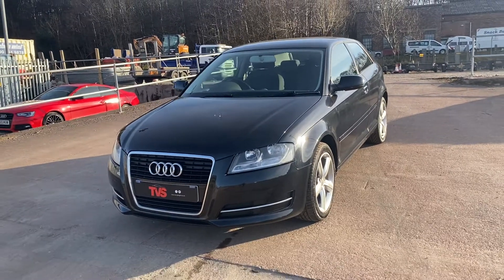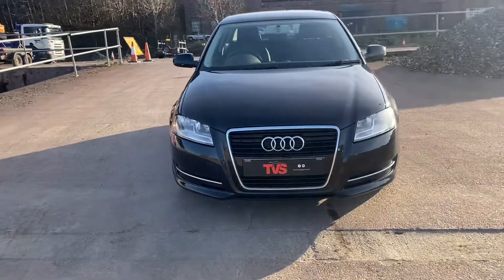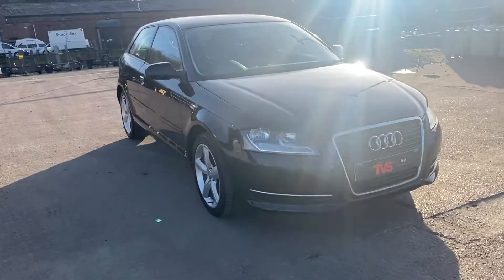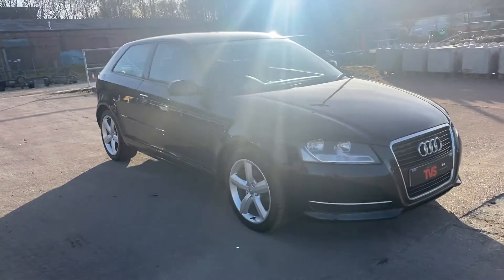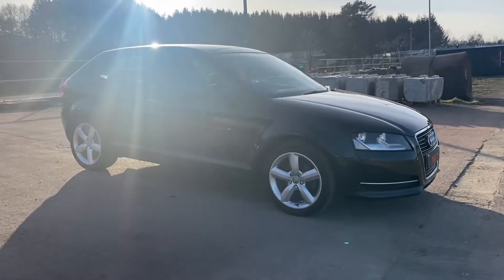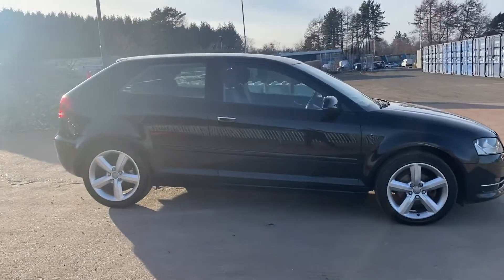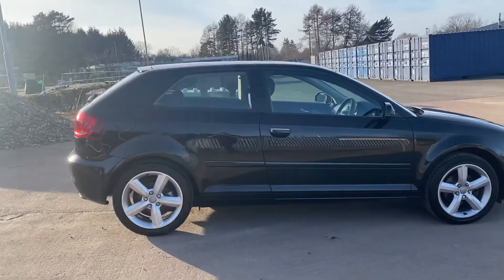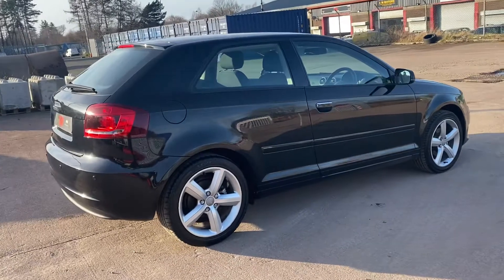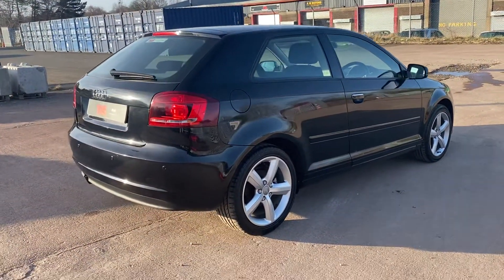Hi there, here we have the 2011 on an 11 plate Audi A3 Technic 1.6 MPI. It's the three door hatchback and it is in gloss black with charcoal cloth interior. It's a beautiful example with deep gloss to the paintwork and immaculately unmarked alloy wheels. These are 18-inch alloy wheels, standard fit Audi equipment.